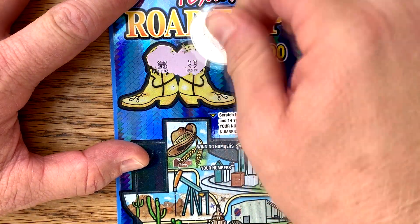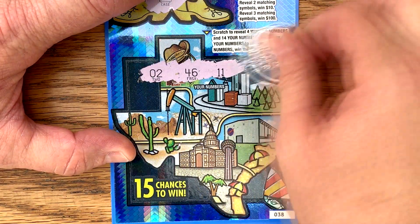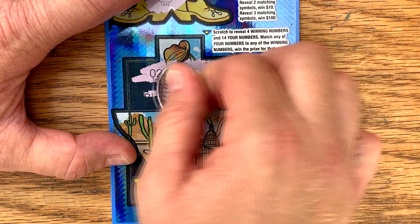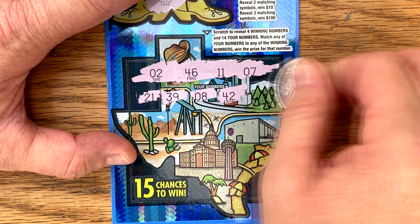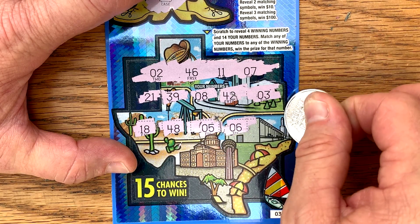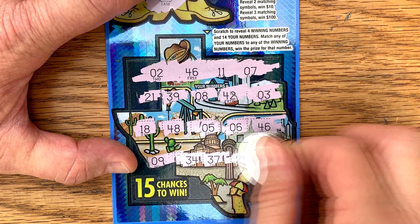Looking for two matching symbols for $10 or three for $100. Route 83 horseshoe up here. This is just a regular match and win down here, four numbers up here. We've got a 246, 11, and an E7 — just a 7. Numbers are: 21, 39, 8, 42, and a 3, 18, 48, 5, 6 — hey, got a win — 46, 46. Anything down here: 9, 34, 37, and a 29.